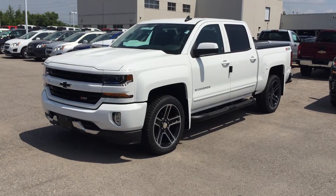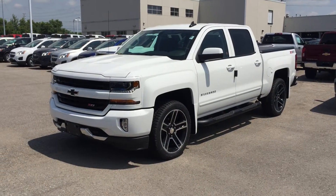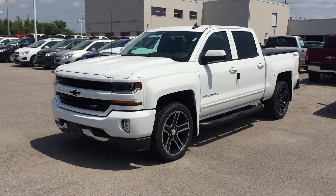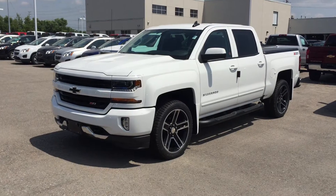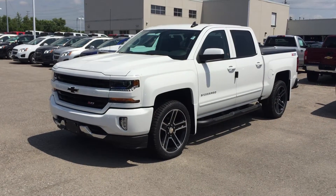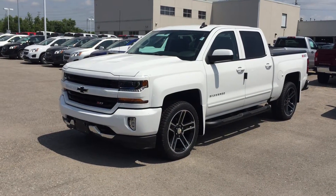Summit White is the gorgeous color on the exterior. Under the hood, the Ecotec 3 5.3L Direct Injection V8 engine with 6-speed automatic transmission. How about those awesome matte black tube assist steps? And the 22-inch 5-spoke ultra-bright machined aluminum wheels with high gloss black. Can't wait to show you inside.